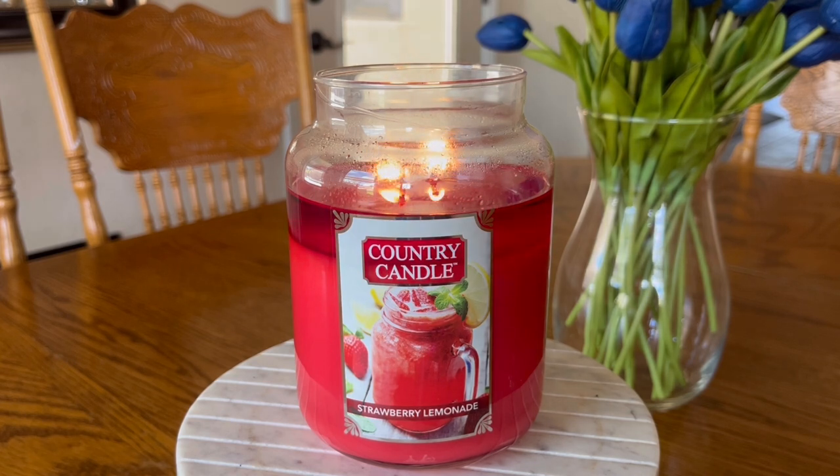So, Country Candle Strawberry Lemonade. If you remember last summer when they were starting to come out with some of their new three-wick designs — those 14.5 ounce jars — they did have a fragrance called Strawberry Lemonade. When I initially smelled this on cold sniff, I thought it kind of smells like the same fragrance. But as it's burning, I don't think it's the exact same. I think they've made some tweaks; the base is probably the same, but they've adjusted the formula.